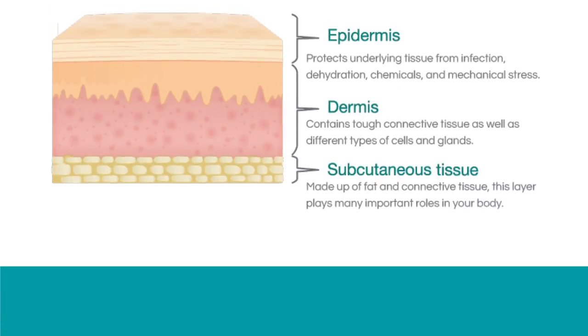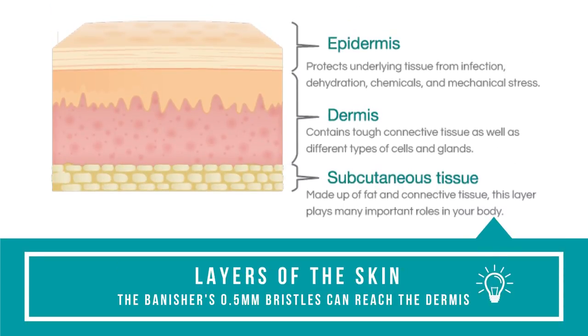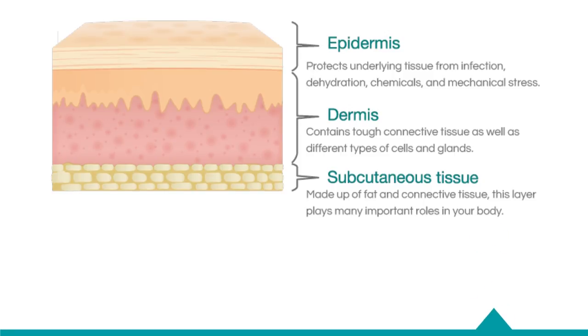I wanted to show you guys a little demonstration of how the microneedling works. I brought my little jar of beans - these kind of represent your skin cells, the layers of the skin. I wanted to show you exactly what the needle is going to be doing to your skin.